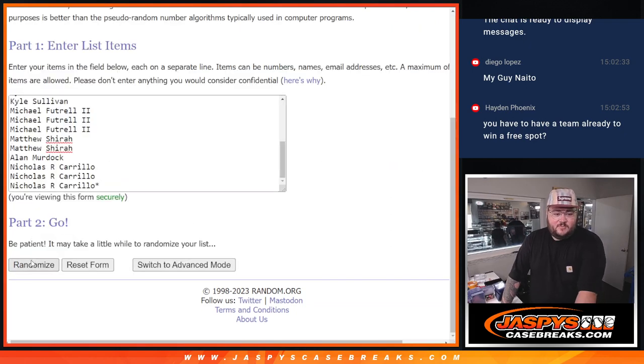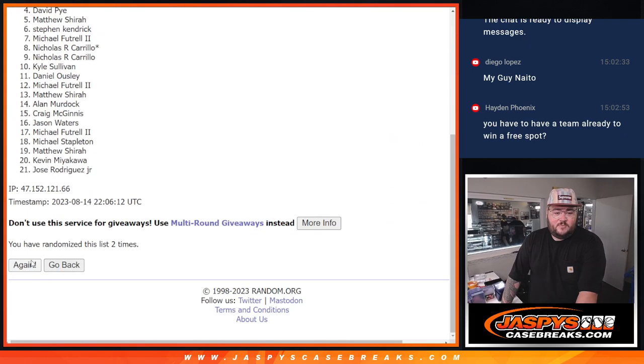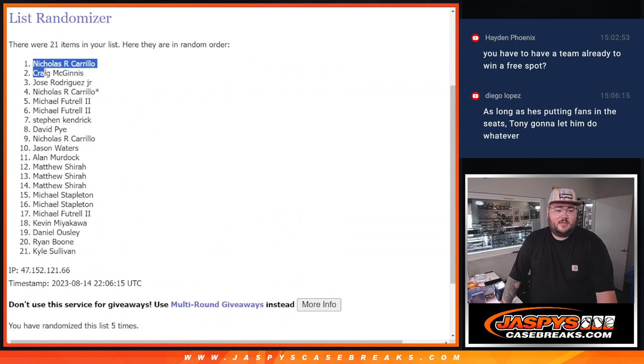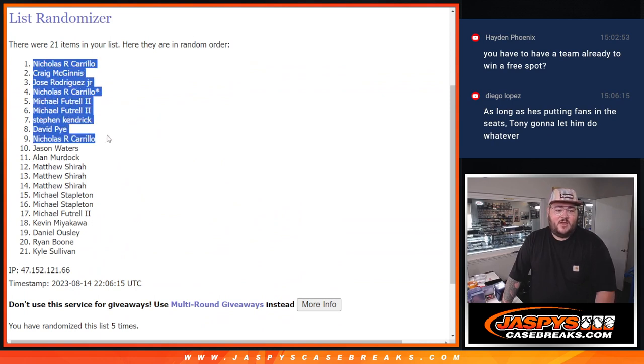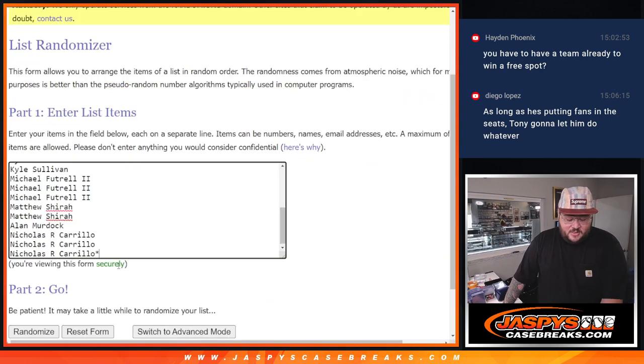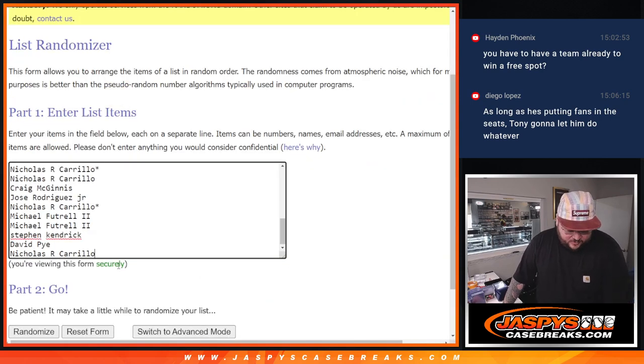Three and two, five Topps — rolling one through five, fifth and final time. Top nine going to be Nicholas, Craig, Jose Jr., Nicholas with the last spot mojo — all three of Nicholas's spots get in. Wow. Michael, Michael, Stephen, David, and that last Nicholas spot. Nice, so top nine get in. Fresh dice and our now full and fresh list. Put the arrow next to your name — that arrow means you won a spot in the free spot giveaway.